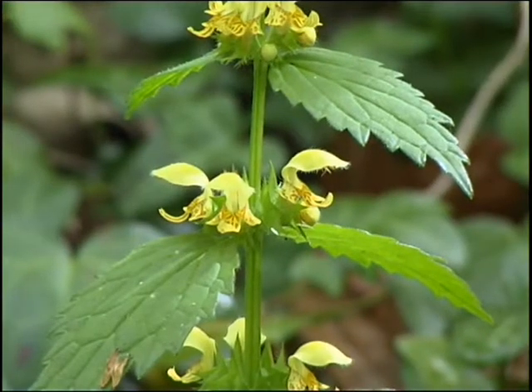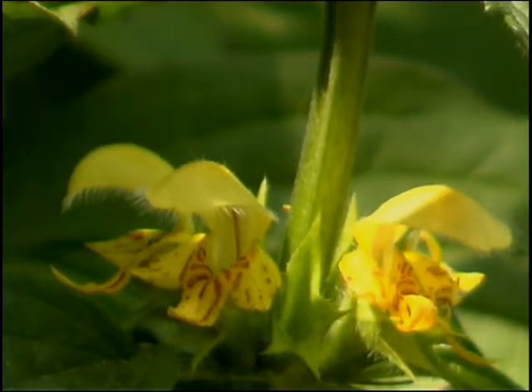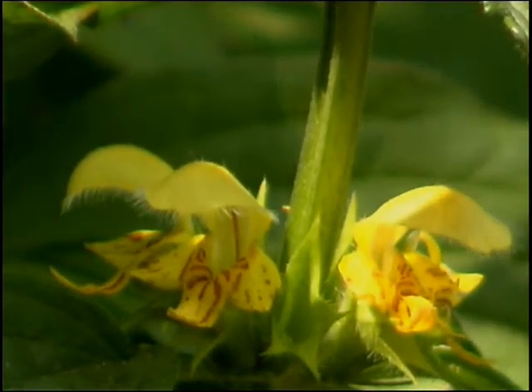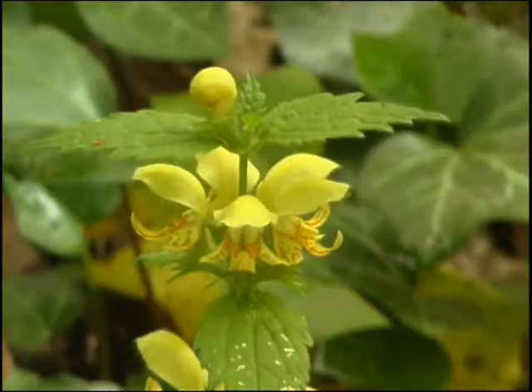I'm actually looking for a plant that could be mistaken for an orchid, but it's actually a member of the dead nettle family. I know it's here somewhere. There it is. This is Yellow Archangel. If you take a close look, you can see just how orchid-like the flowers are. It really is a most beautiful plant.